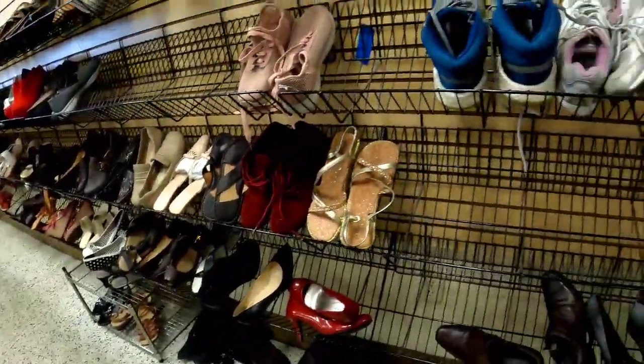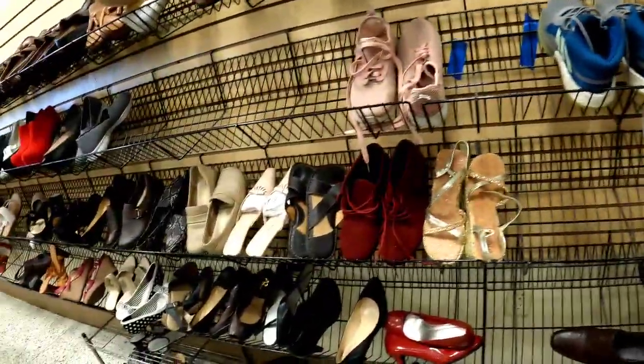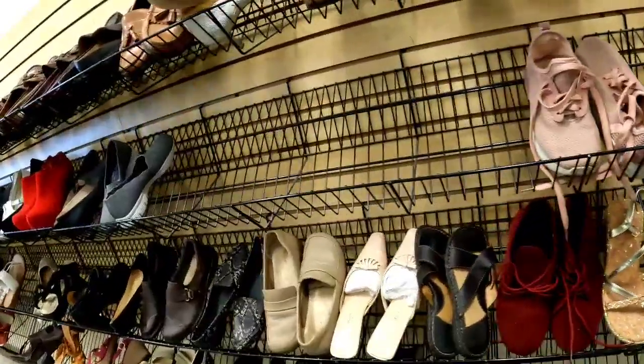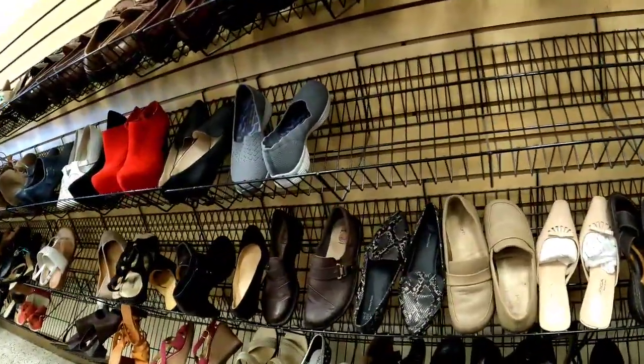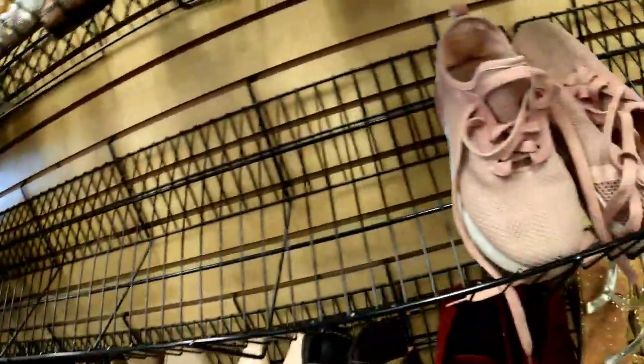Then I spotted a really nice pair of Keens for only $5.99! Keens, like Merrells, have sold really fast for me — typically in under a week for over $50. So that was an amazing find — now at least we're finding something.